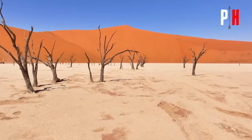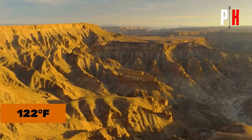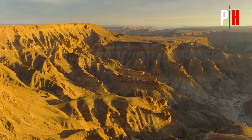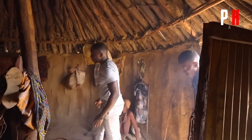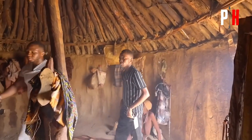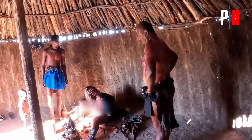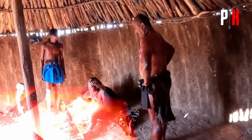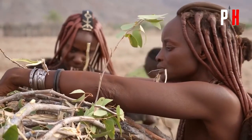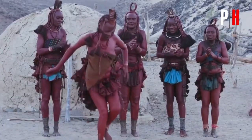Picture this. You're standing in the scorching 122 degrees Fahrenheit heat of Namibia, sweat pouring down your face. But then you step into a mud hut and it's surprisingly cool inside. How is that possible? The Himba people have cracked the code on beating extreme heat, and it's not what you'd expect. Their secret weapon is right under their feet.